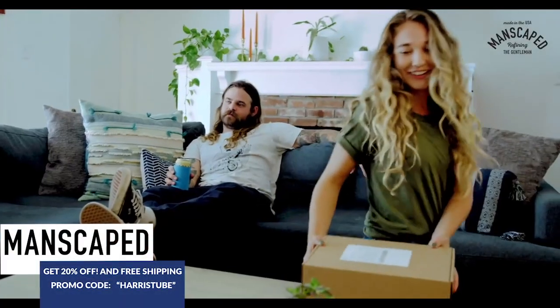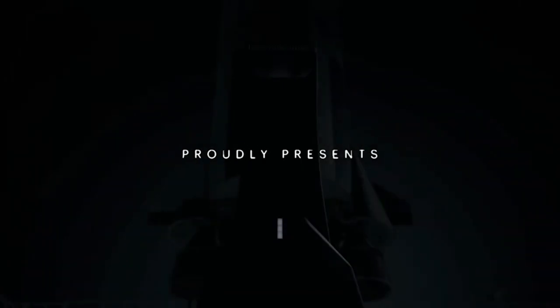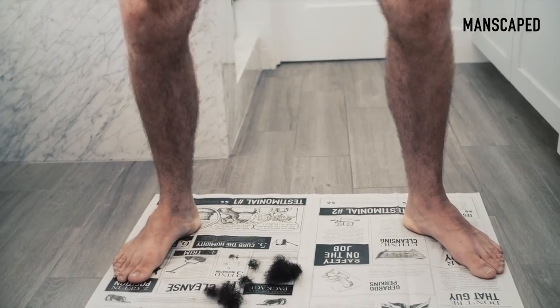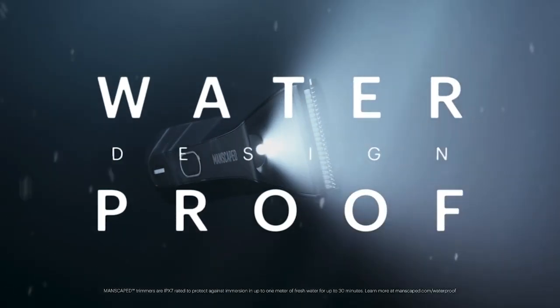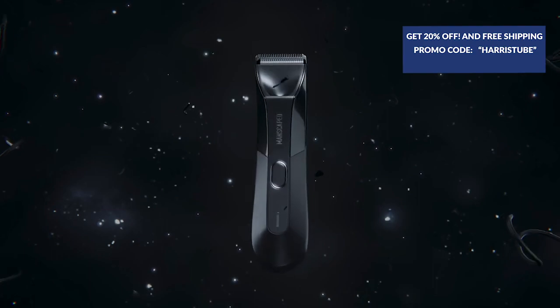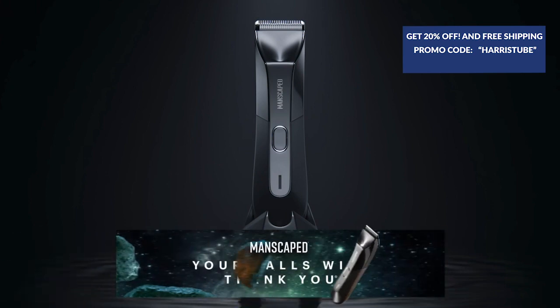This show is sponsored by Manscaped, the world leaders in below-the-belt grooming. I am one of the first people to use the Lawnmower 4.0. Using the same electric razor on your nether parts that you use on your face is gross. It features wireless charging and skin-safe technology. Manscaped legitimately works great. Get 20% off with free shipping when you go to manscaped.com and use the code HARRISTUBE.